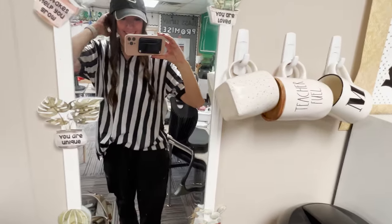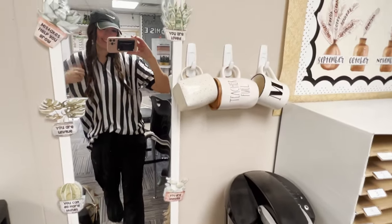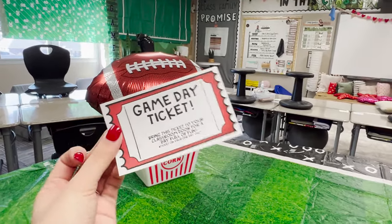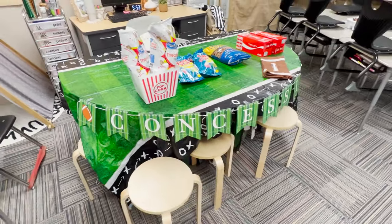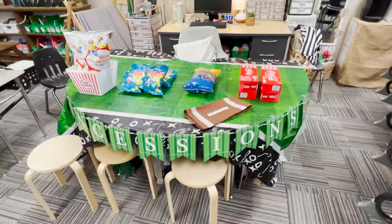I hope you enjoyed coming along with me and my class for this fun football-themed day. The cleanup after this was really quick — I just took everything down and put it back in a tote bucket that I keep in our attic and pull out every year, so it's really easy to have all the things I need for this day in one place. Thanks again for watching, and I'll see you in the next video!